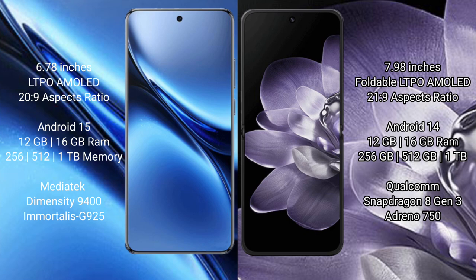FIBO X200 Pro runs on the Android 15 operating system. Xiaomi MiX Fold 4 runs on the Android 14 operating system.